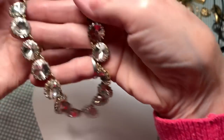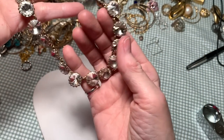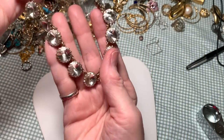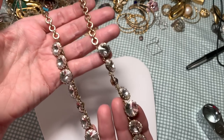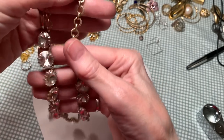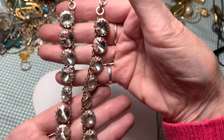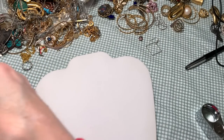I think I might want to do a giveaway. I think I might want to do a giveaway of this necklace. I don't know how to do a giveaway, so I'm going to have to ask my son. But stay tuned - he'll help me to figure it out. But this would be a great giveaway, don't you think? J.Crew - giant crystal faceted necklace.